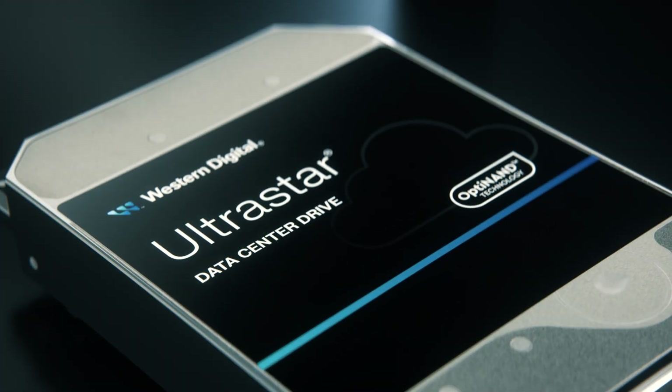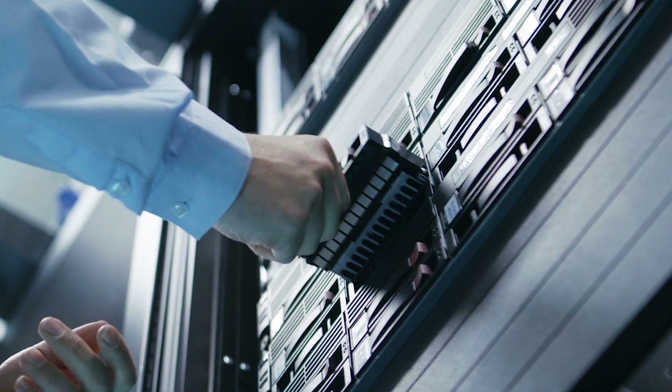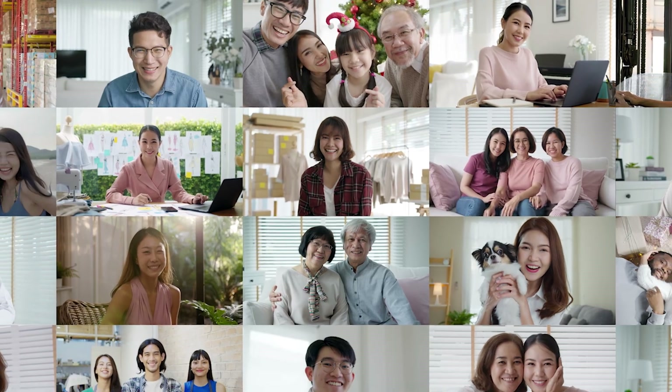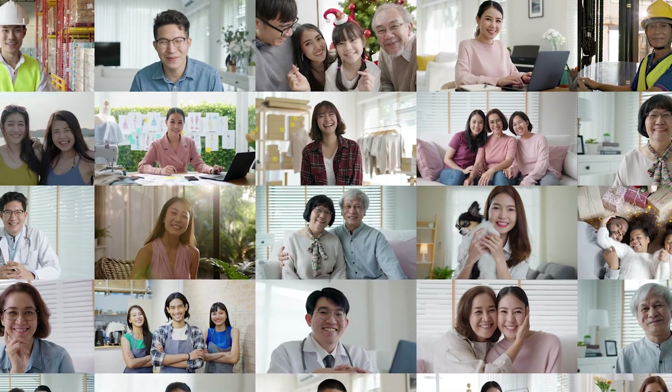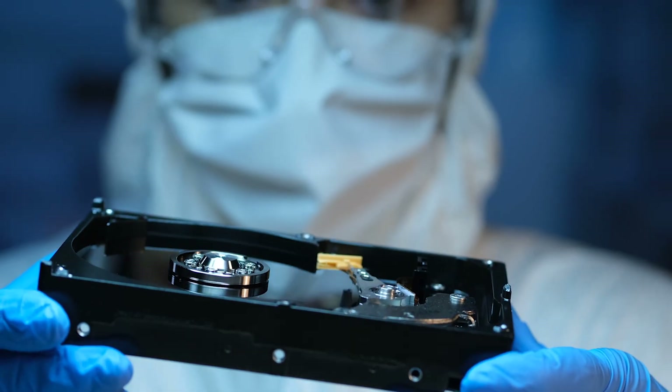Which is why at Western Digital we're not innovating for the sake of innovation. We do it for our customers, so we can meet their needs before they know what they need. It's our way of doing things and we've been at the forefront of innovation for over 50 years.